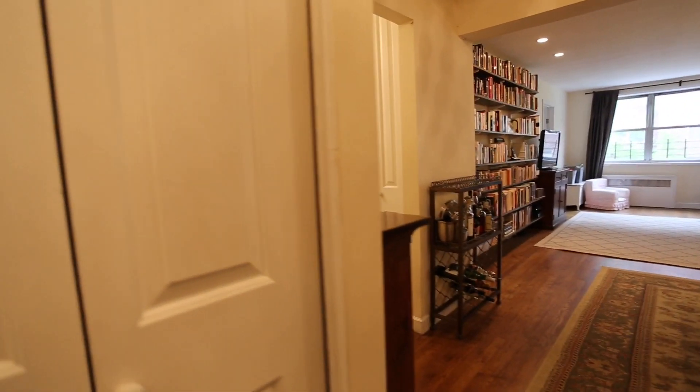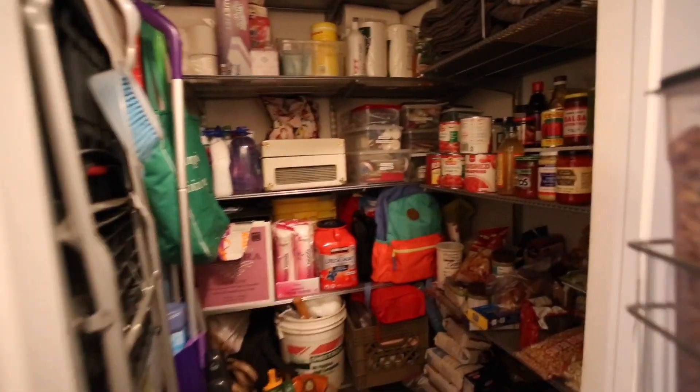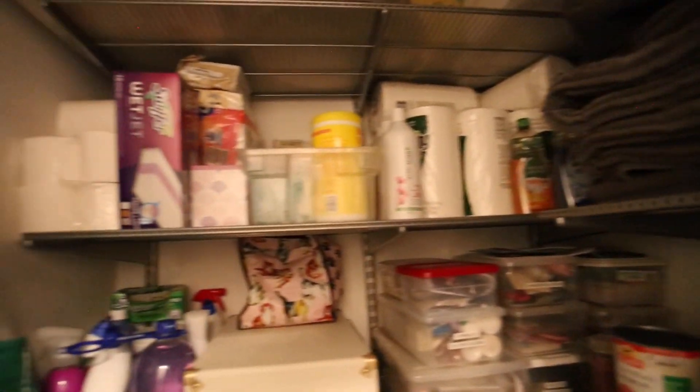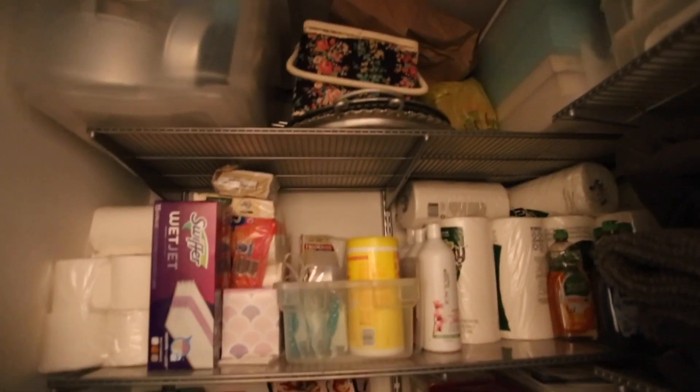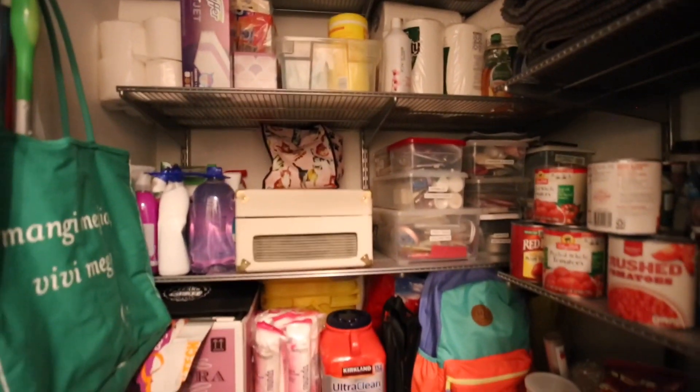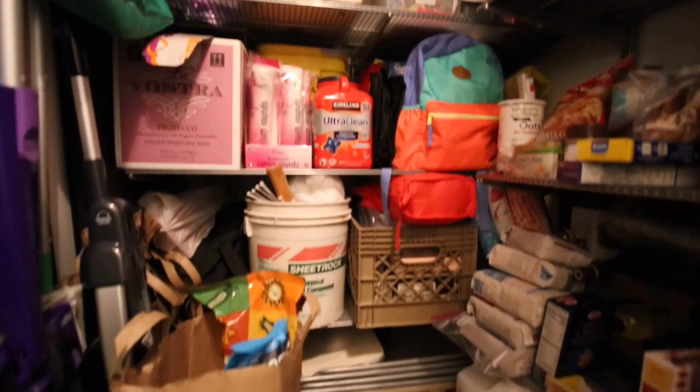First, we're here in the foyer, the entryway. You have two large closets — they're quite high with plenty of space. This second closet is very, very deep, and the owners are using it as a pantry. The built-ins are included with the sale. It's quite deep with a lot of storage, which is very important when you're buying an apartment in New York City.